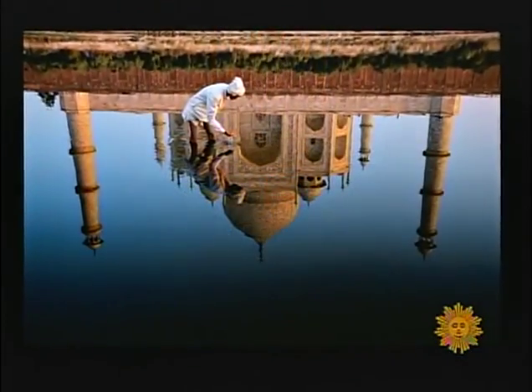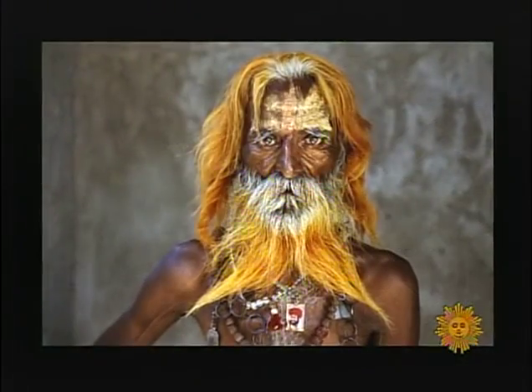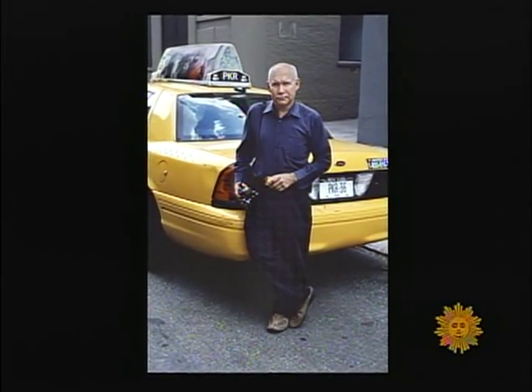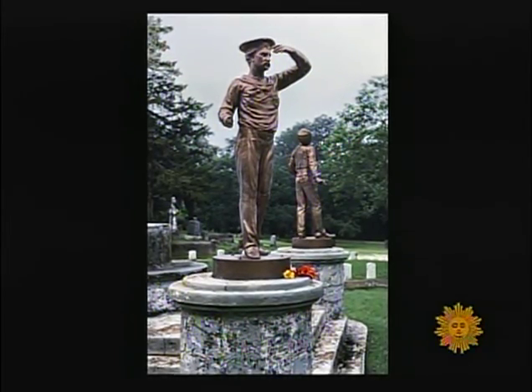He called his contacts at Kodak and said he'd really like to get the last roll and do a project with it to honor the passing of this iconic film. Over the years, McCurry had spent lots of time taking pictures in India and had the perfect subjects in mind — a nomadic community he spent a week traveling with and photographing, because like Kodachrome, their way of life is also vanishing.